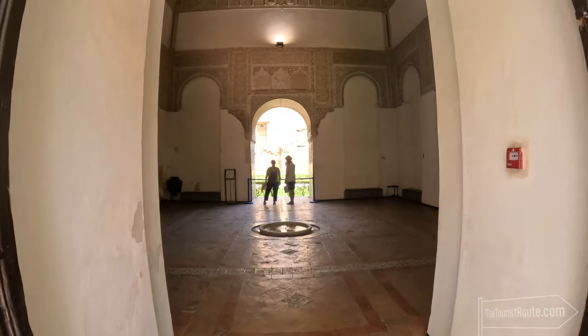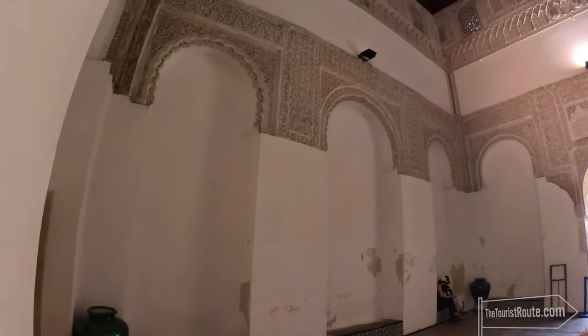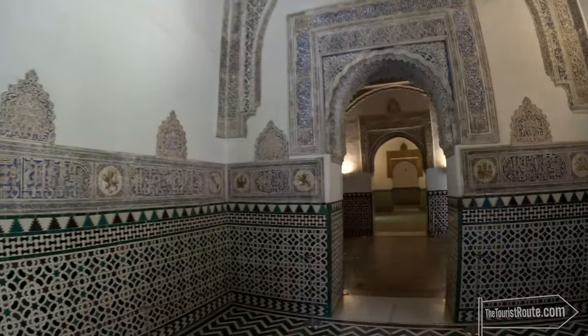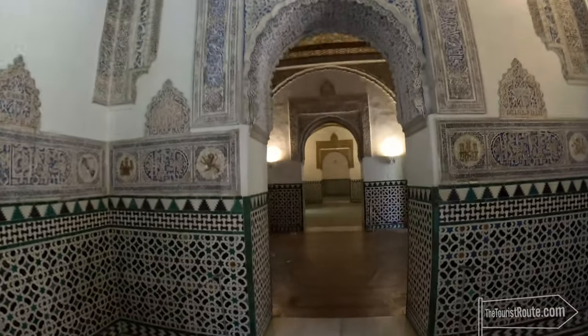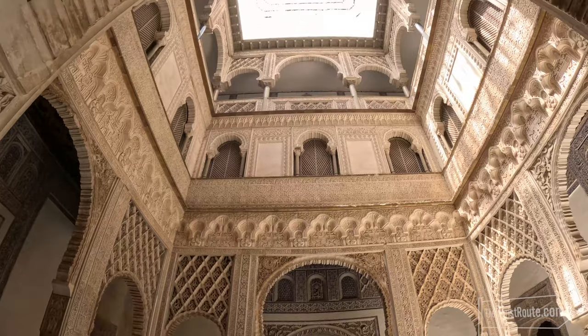It was built in 914 as a Moorish fort, but it has changed hands quite a few times over the centuries. Although you can see that the decoration is unmistakably Islamic, it also has Gothic, Renaissance and Baroque influences, which combined makes this such a stunning building.